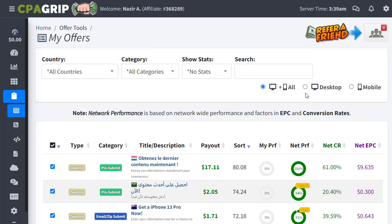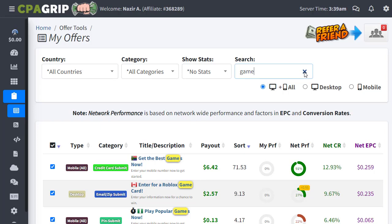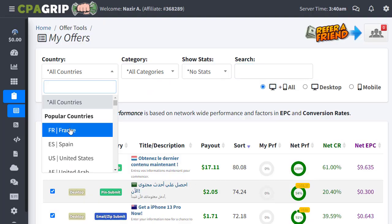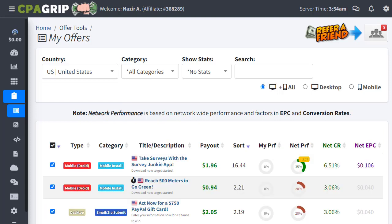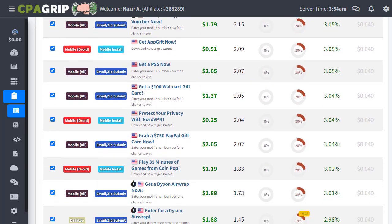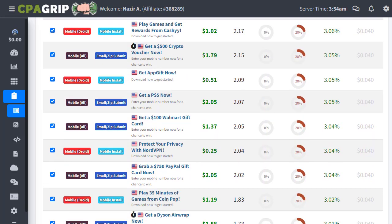You can select one or several offers. Make sure to choose offers visible for all platforms including mobile. You can find a lot of offers this way. If you want a specific product, just type it in the search bar to find and promote it. For today's tutorial, I'll promote a general product from the United States — clicking on United States will pop up all offers related to that country.